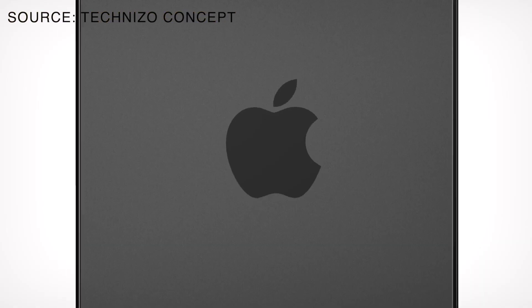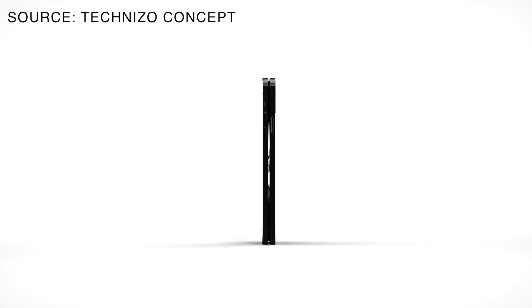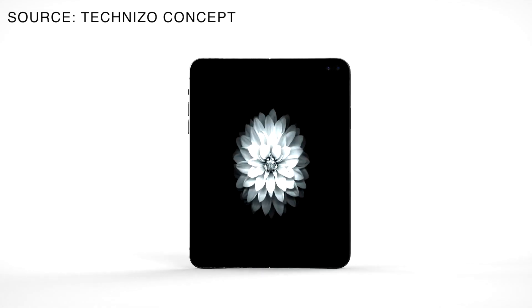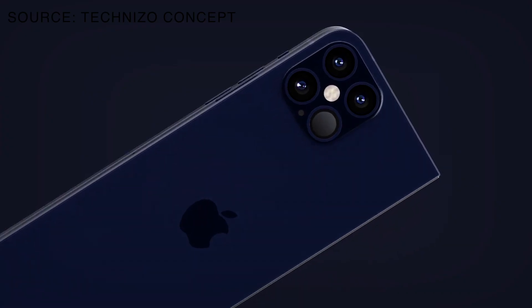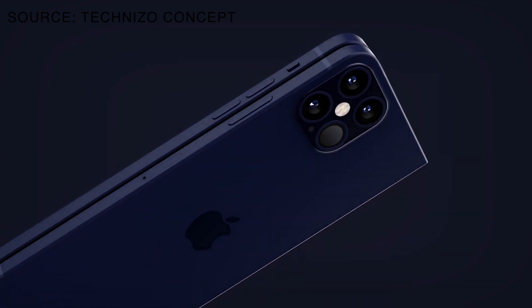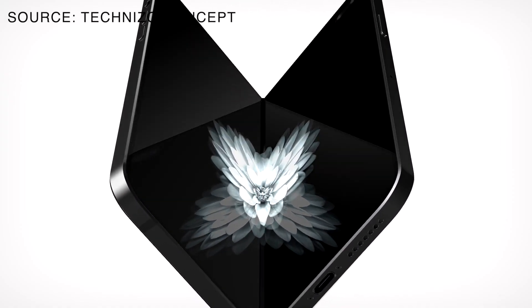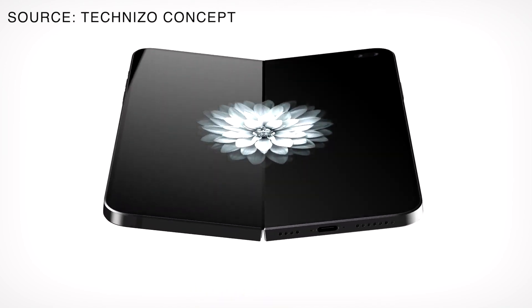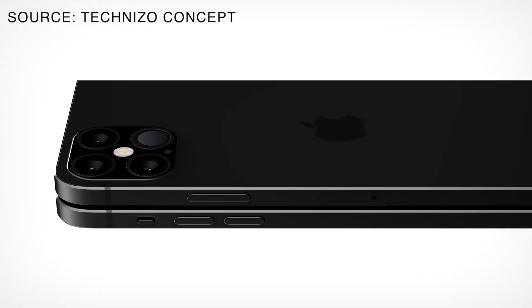So, when can we expect to see a folding iPhone? The release date is still uncertain, but experts predict that it could be as soon as 2023 or 2024. I am voting for 2025 — at that moment, everything should be totally ready. We still have to wait for some time before we get our hands on this revolutionary device from Apple, but one thing I can say for sure: the future of the iPhone is going to be amazing.